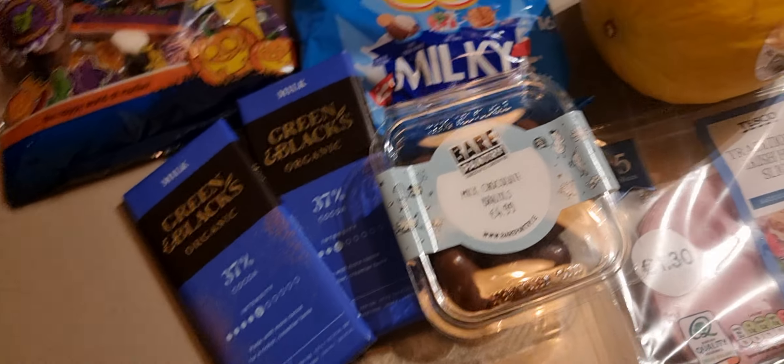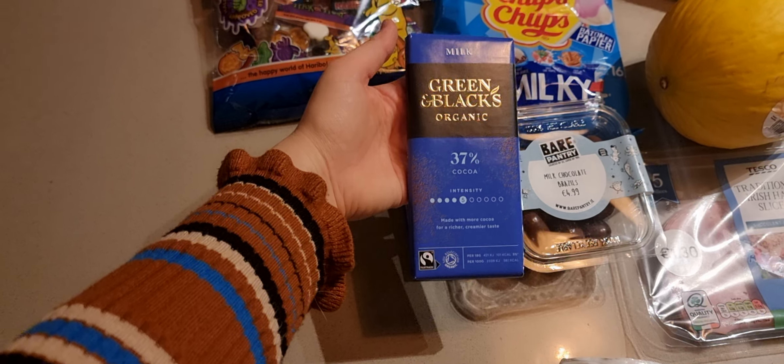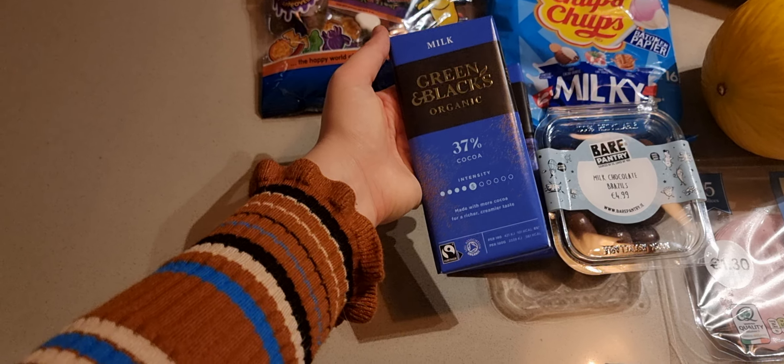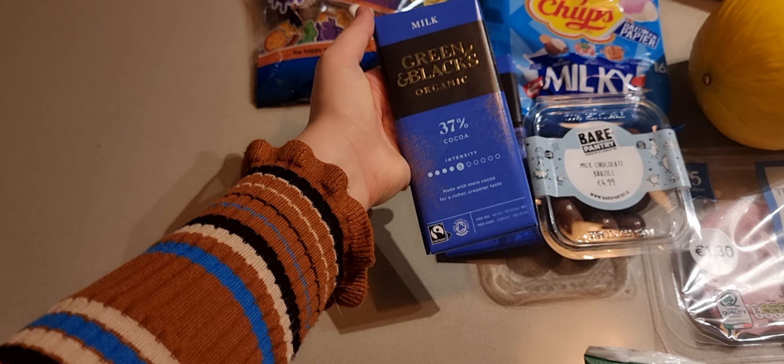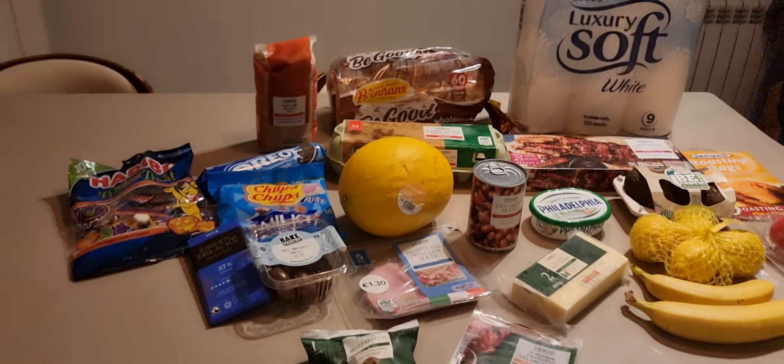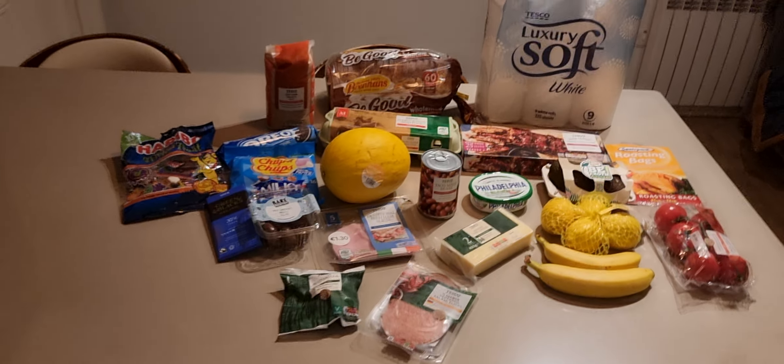I went to Spar to get chocolate and they were coming at €5 each there. I said no way, so I went to Tesco instead and came back home with this treasure.